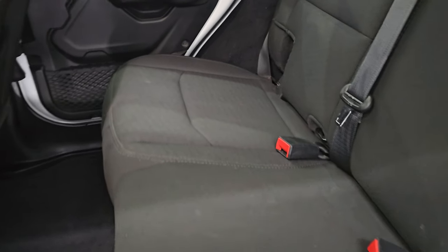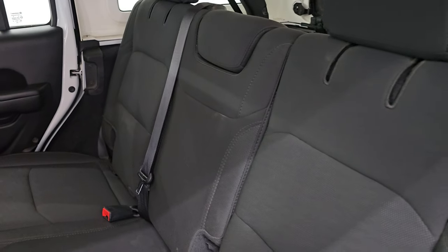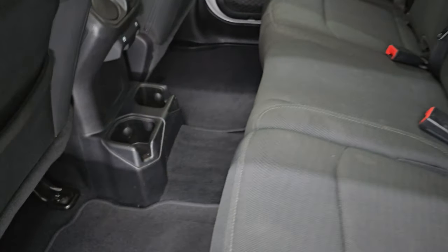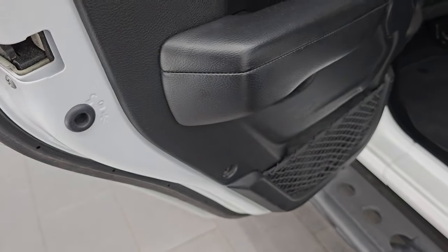This one comes with the black cloth interior. You're going to get the latch child safety system in the back for any child car seats you may have. These seats do fold down for extra storage and you can see how nice and flat they go. It comes with the factory floor mats as well and child safety locks on the back doors.